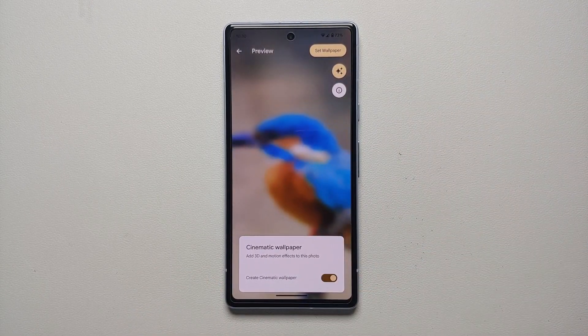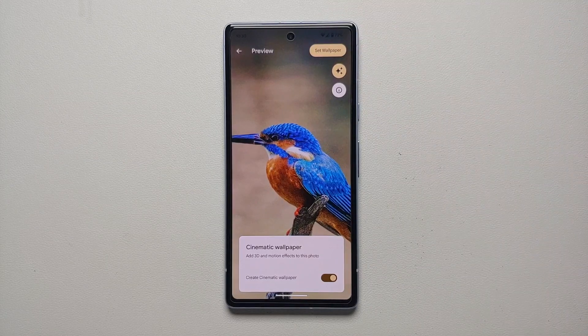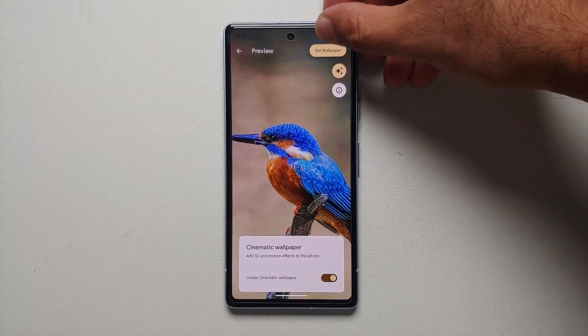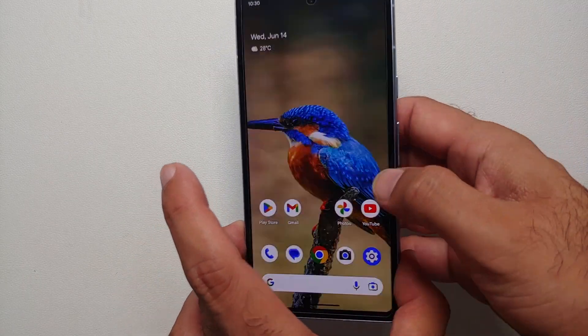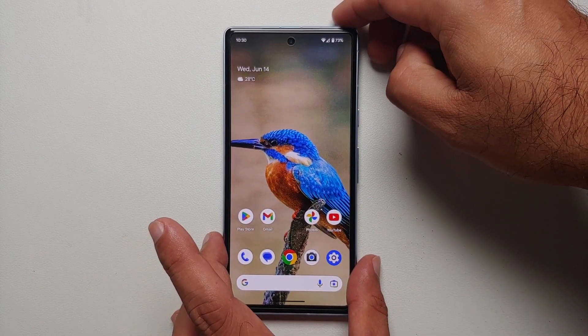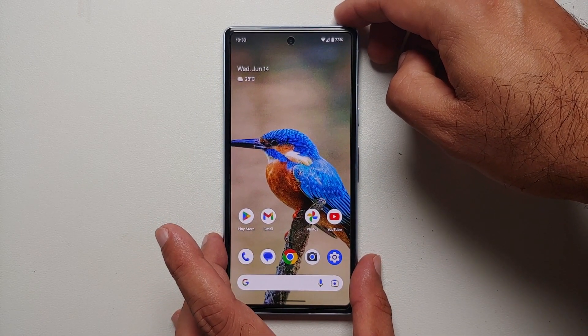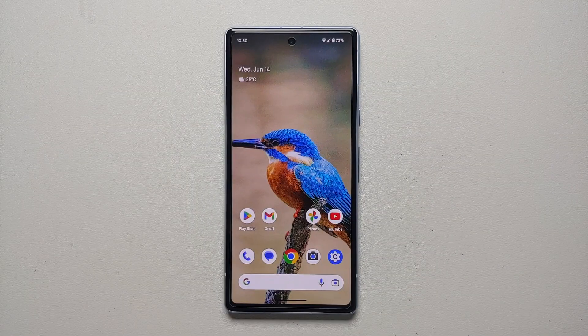Enable the toggle for Create Cinematic Wallpaper — it's created successfully. Tap on Set Wallpaper on the top right, and there it is: wallpaper set successfully. That is how you create a cinematic wallpaper on the latest Google Pixel feature drop from June 2023.